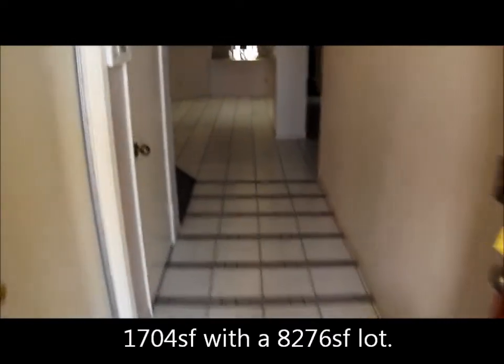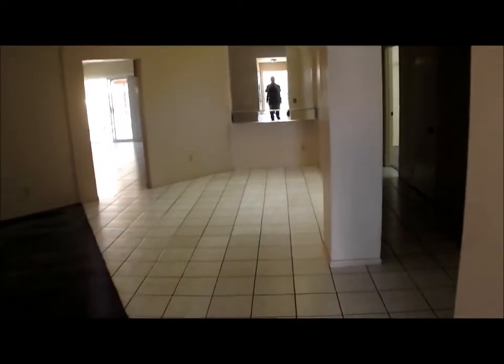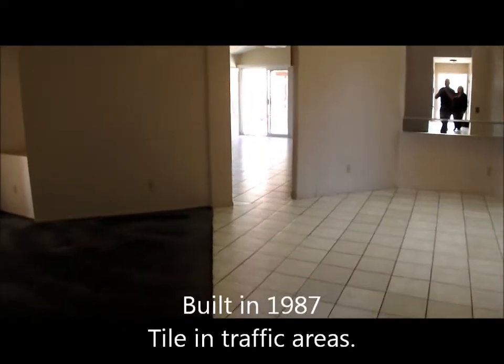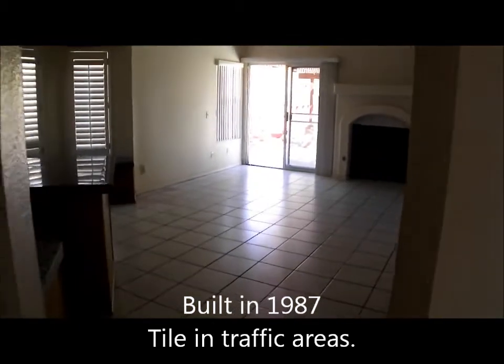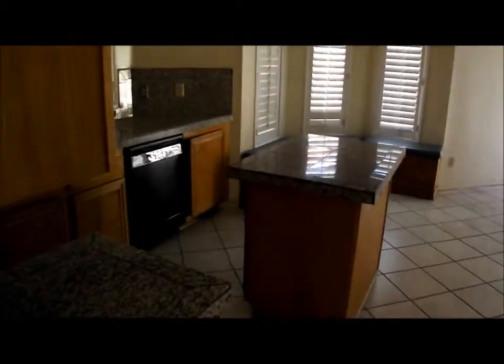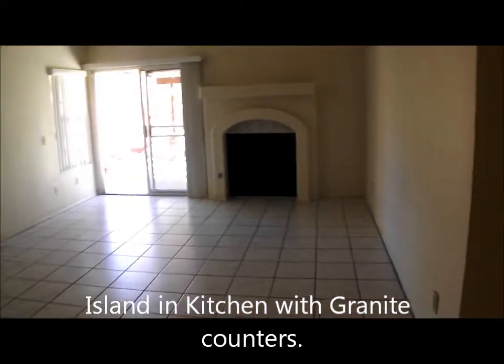It has tile flooring, a nice little entranceway into the living room, dining room, and a tile walkway through into the kitchen. The kitchen does have an island, granite countertops, plantation shutters, and there is a fireplace.